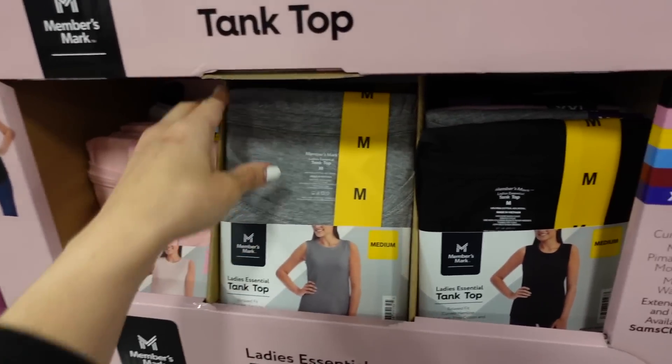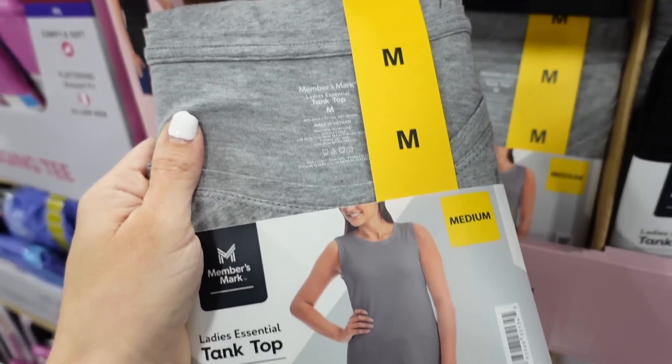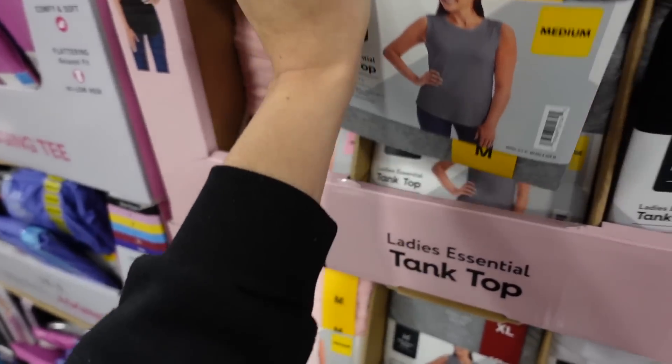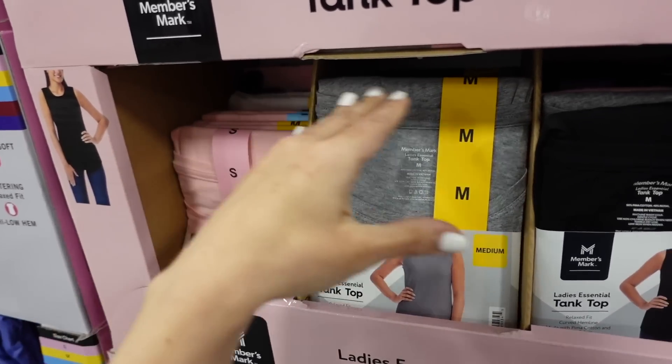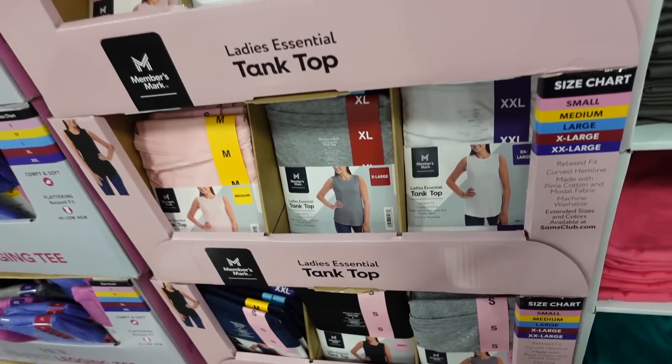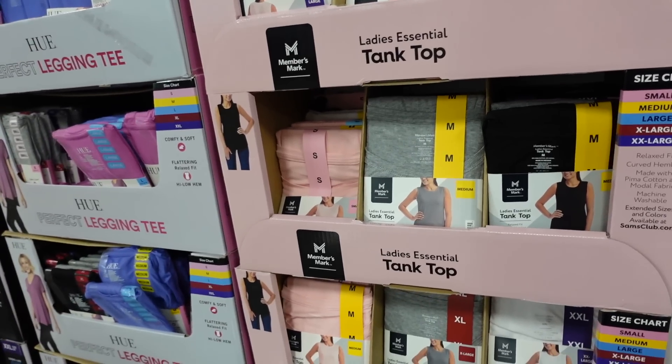New Members Mark essential tank top — high neck, super soft and stretchy, in gray, pink, white, and navy. They're $6.98.